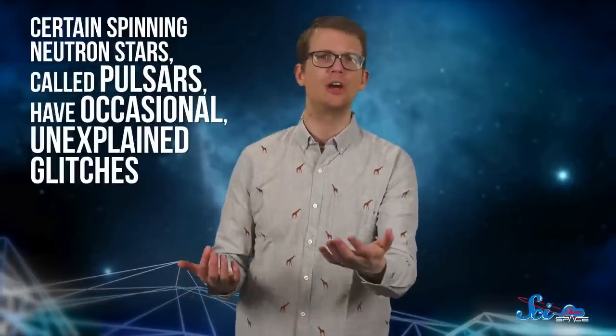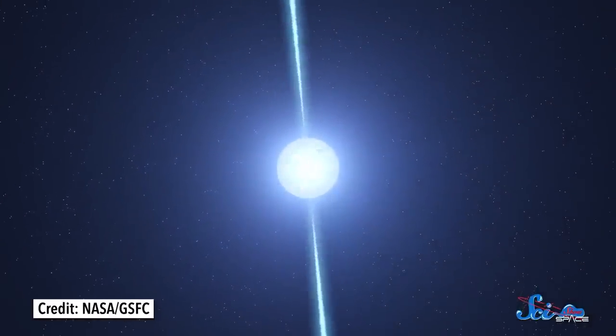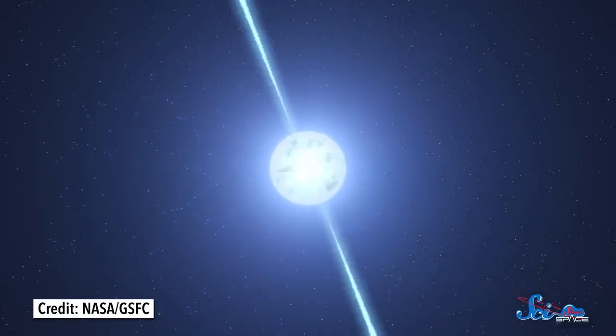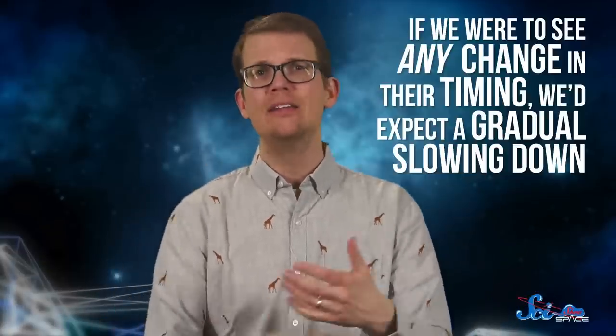And that is not the only mystery they're investigating in neutron stars. Certain spinning neutron stars, called pulsars, have occasional unexplained glitches. Pulsars get their name because they appear to pulse — as they spin around, electromagnetic jets shooting out from their poles come in and out of our line of sight. Since their rotation rate is essentially constant, those bursts of radiation are spaced super evenly. If we were to see any change in their timing, we'd expect a gradual slowing down, because those jets carry energy out of the system. So imagine astronomers' surprise when they saw pulsars that briefly started flashing faster. That's a pulsar glitch — a glitch because it's not supposed to happen. And that's how astronomers began to wonder if starquakes were involved.